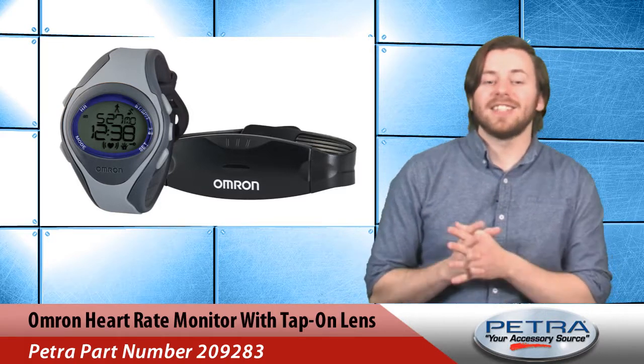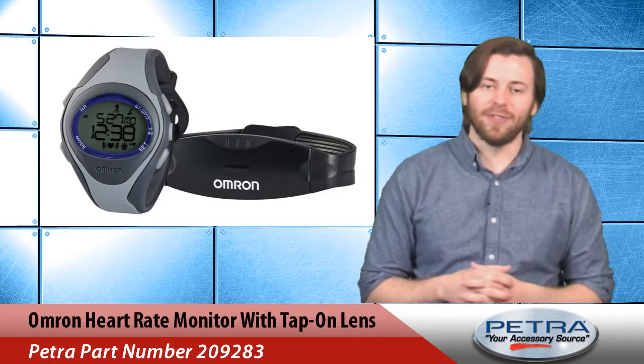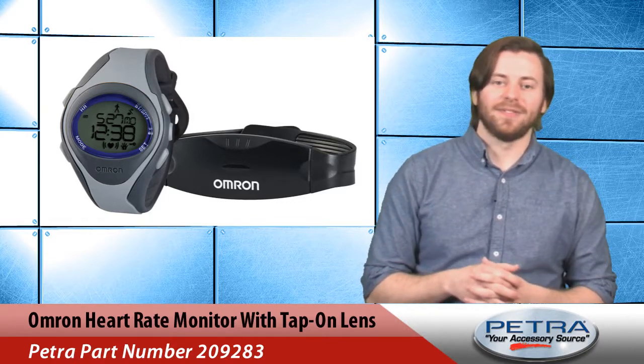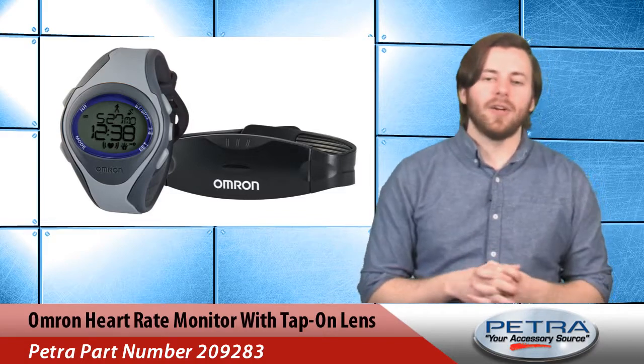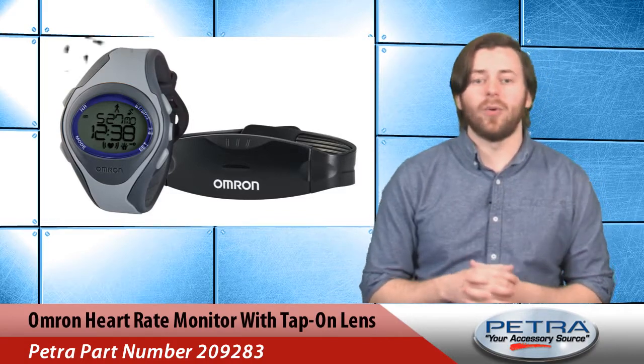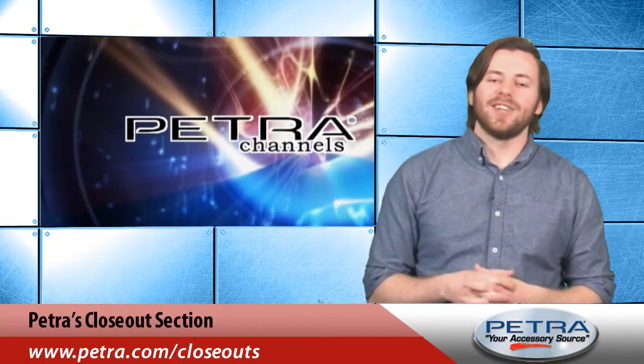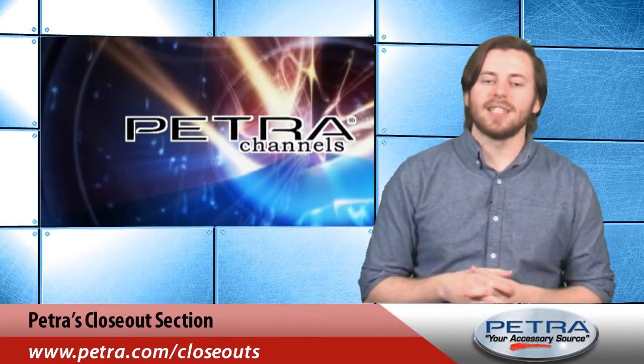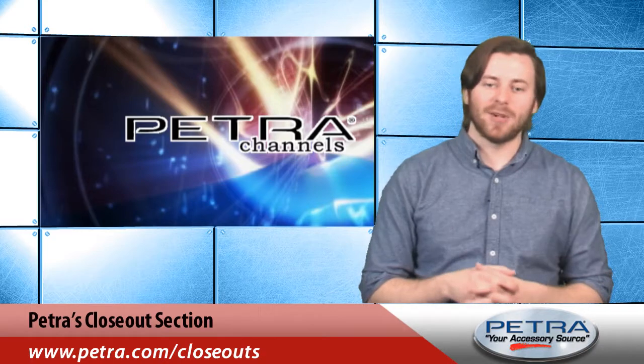This device is also water resistant to 164 feet. Right now this monitor is 29% off. All three items have limited quantities so you better hurry to place your order. To find out more visit our website at Petra.com and let us know what you think about these products by sending an email to feedback@Petra.com.